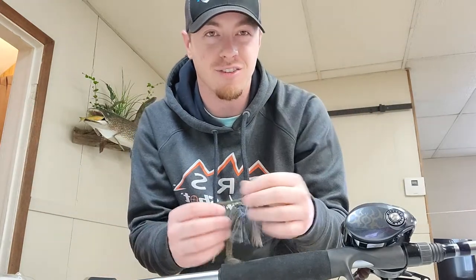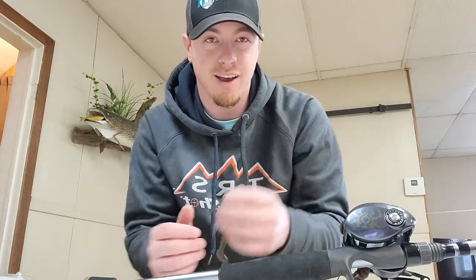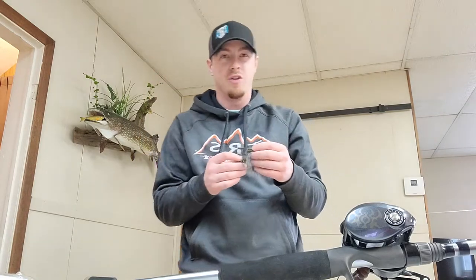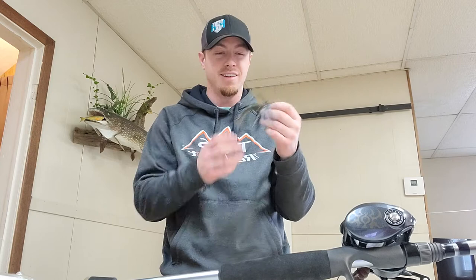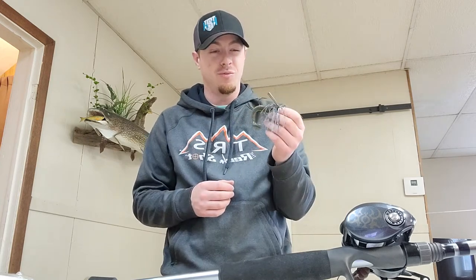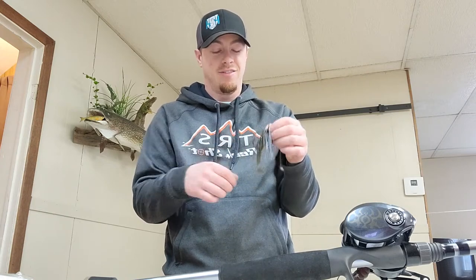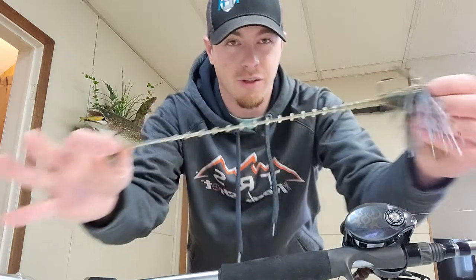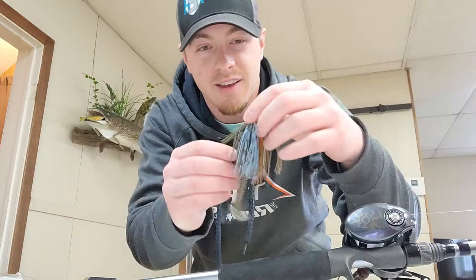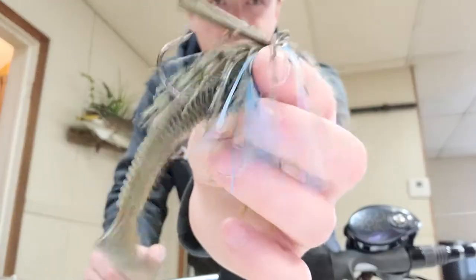Similar to the Z-Man ElaZtech baits, these are pretty much indestructible — unless you go and catch some toothy critters on them, which I haven't experienced yet. Talking with the guys from Niko, they were saying they were getting something crazy like 100-plus redfish on one of these, and it was more that the jig was unusable after that rather than the swimbait. Absolutely incredible durability — it stretches and goes right back into place. You can see again how limp that green pumpkin one is.